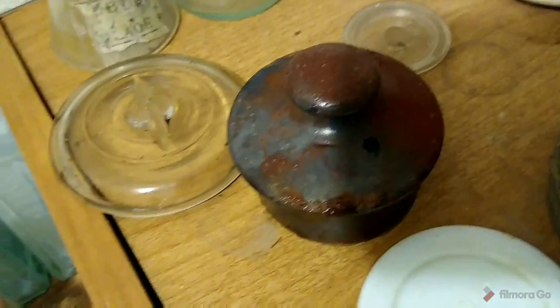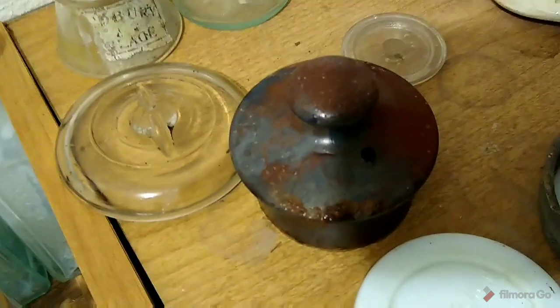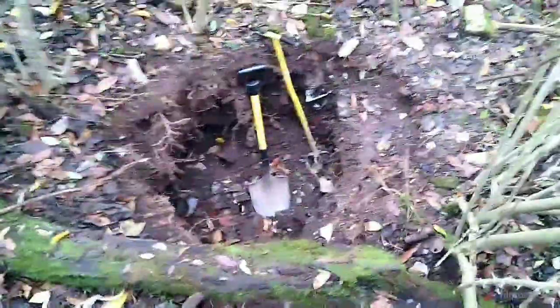Alright guys, here's the finds from today's dig. Sorry I didn't get to film much — I was with a friend so I was talking to him and that distracted me, then it was getting dark. I got a couple lids, another one of these Hubener beers from Toledo, a pure milk Steubenville, and this here — I thought it was a whiskey at first but it's actually a barber bottle with a nice bold ball scene. I've never dug one before, so that was pretty cool.